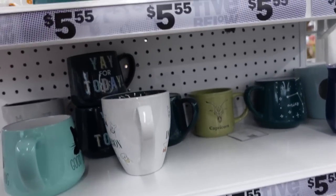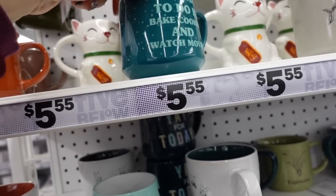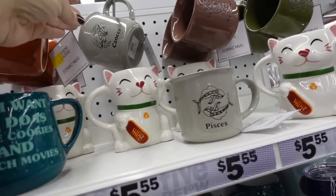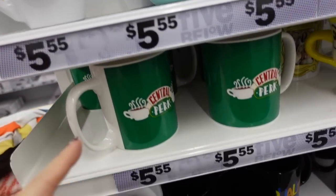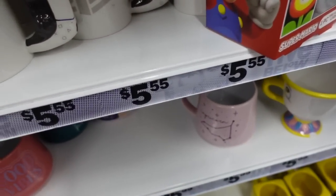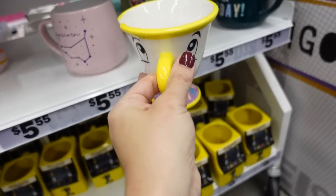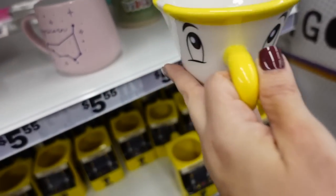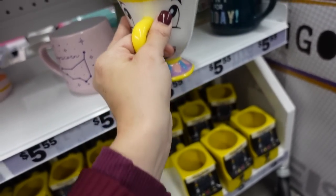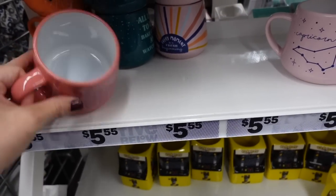So many cute mugs — there's a cute little cat mug, one that says 'All I Want to Do Is Bake Cookies and Watch Movies,' horoscope signs, Cat Person, Central Perk, and PlayStation. How cute — though this one has a chip. Good Vibes is cute too.